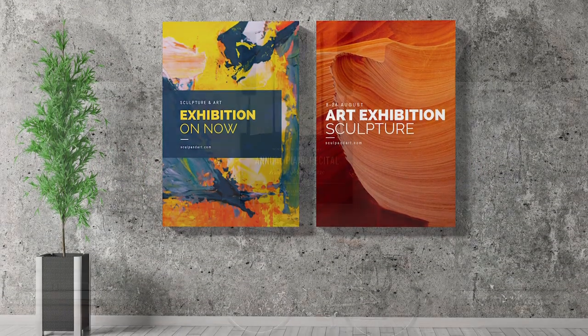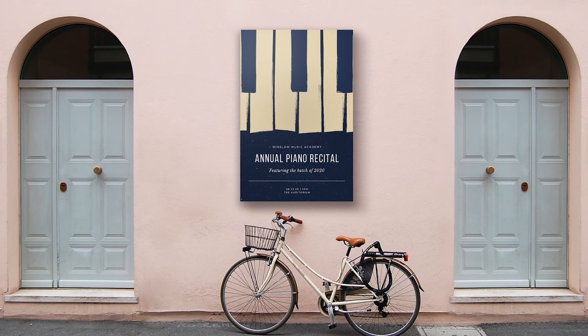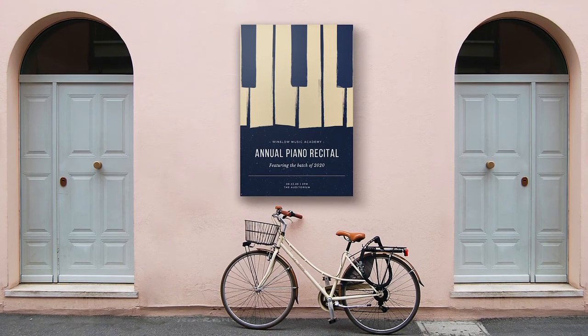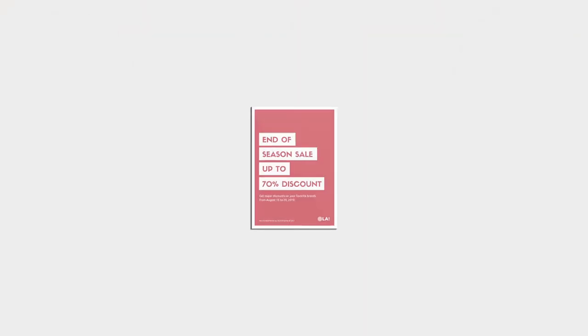Whether you're looking for long-term indoor or short-term outdoor signage, Foam X is well suited to a variety of display applications.